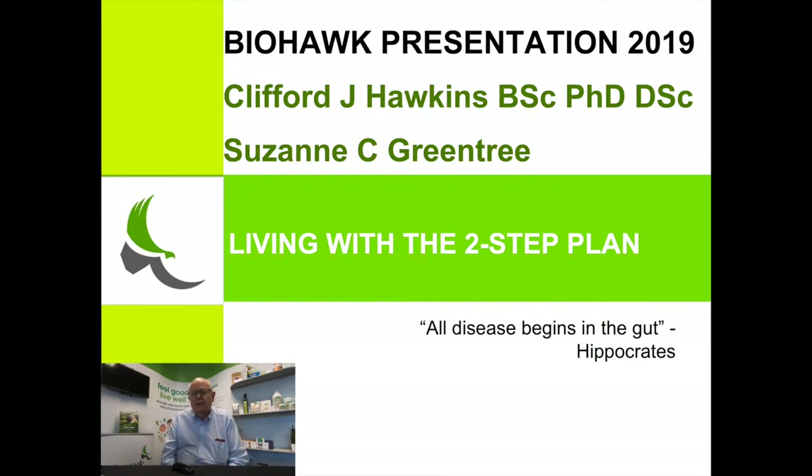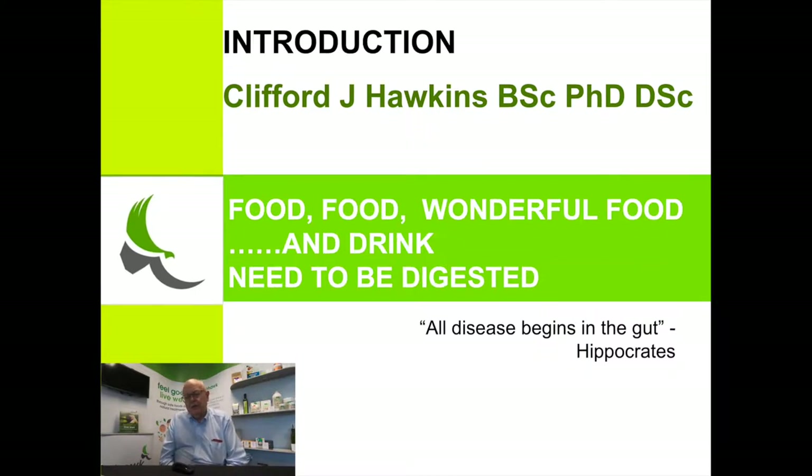Welcome to Biohook. Today's presentation is given by myself, Cliff Hawkins, and Sue Greentree, our managing director of Biohook. The emphasis today is on food and drink and its digestion, which is key to controlling a very large range of diseases that we're interested in.